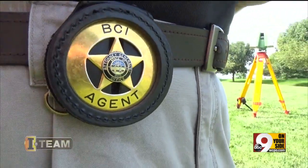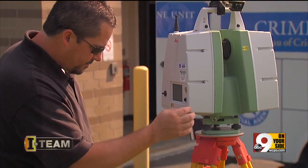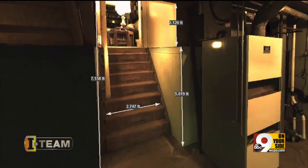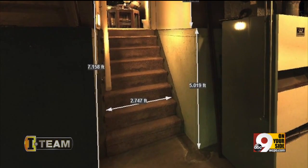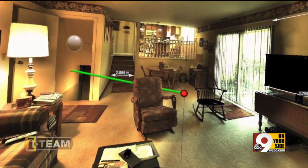The Ohio Bureau of Criminal Investigation is getting five of these scanners. BCI Special Agent Brian White uses the device as a virtual tape measure, making precise measurements without going back to the scene. It can even track a bullet back to the point where it was fired.